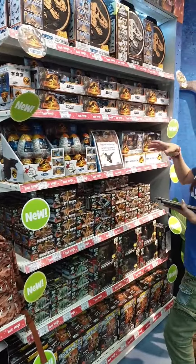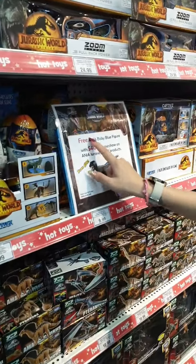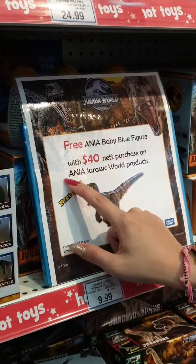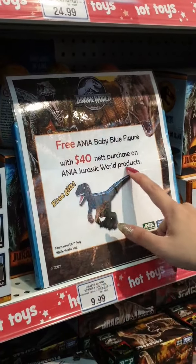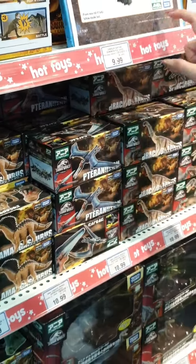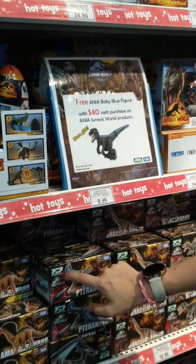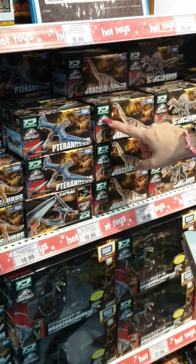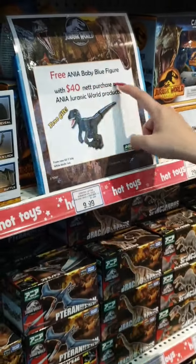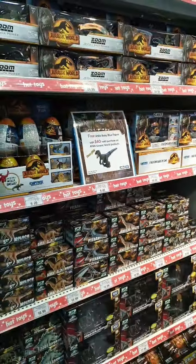For our giveaways in stores, there's a free Anya Baby Blue figure with $40 net purchase on Anya Jurassic World products. Look out for the Takara Tommy and Animal Adventure logo — once you hit $40 you get to redeem the free figure. This is from now all the way till 17th of July, or while stocks last.